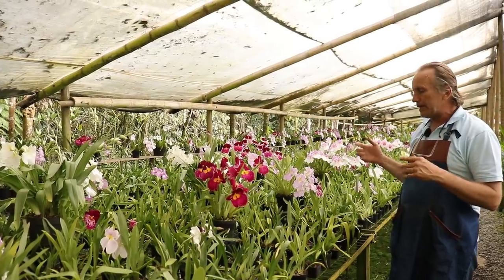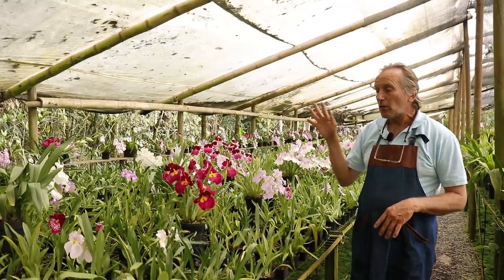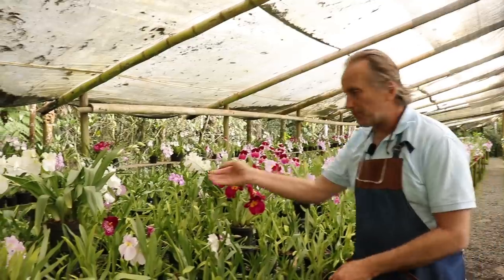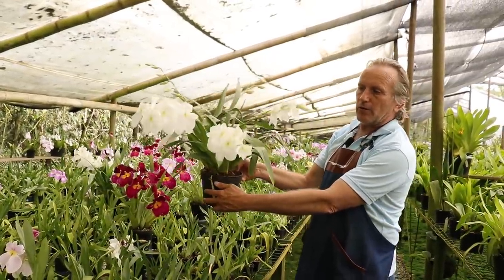¿Qué tenemos aquí? Especies de Miltoniopsis vexilaria e híbridos de Miltoniopsis vexilaria, y unas plantas que se llaman lembuayana — que es Miltoniopsis vexilaria lembuayana. ¡Miren qué espectáculo de flores!